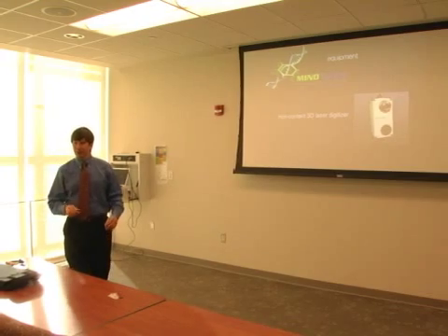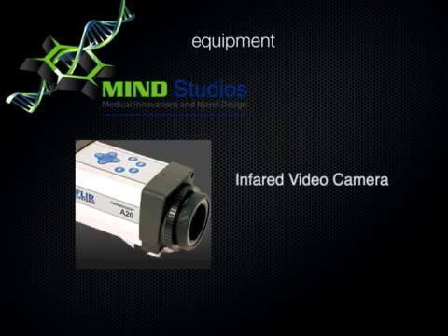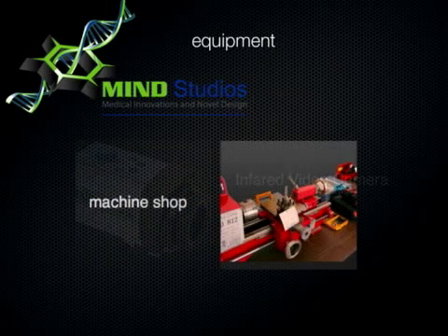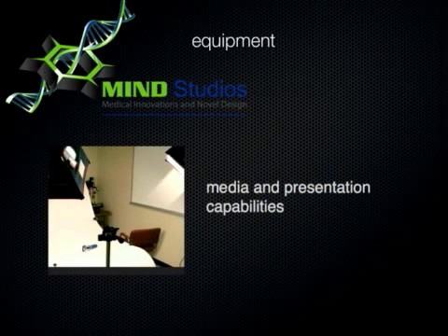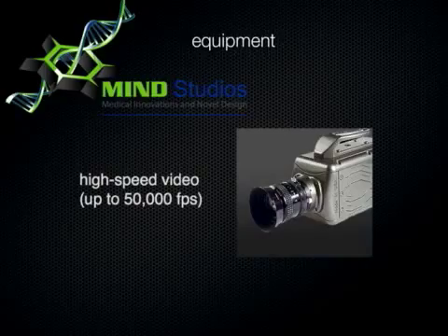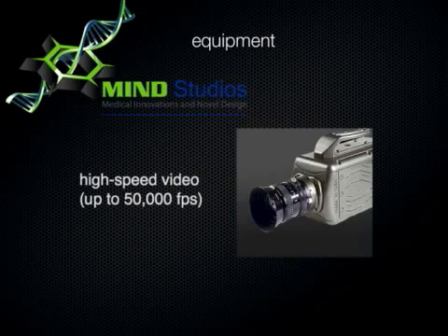We have an infrared camera for looking at heat profiles on something in real time, a machine shop with computer numerical controlled machining, and we also do media presentation and video clips. We use Maya — the software used in the first Toy Story — so we can do animations that demonstrate how things work. I also have a high-speed video camera for dynamic analysis that can take up to 50,000 frames per second.